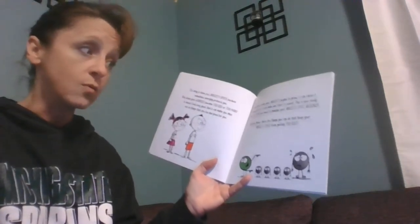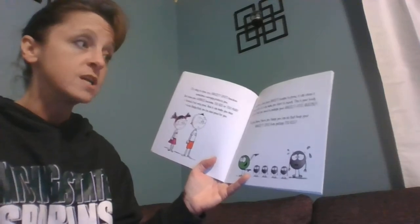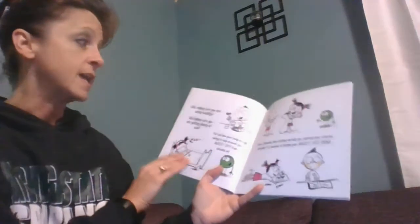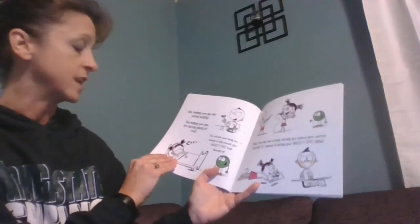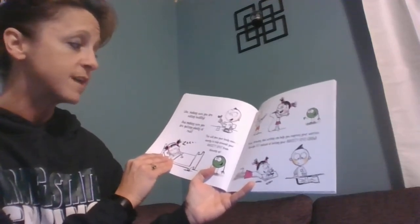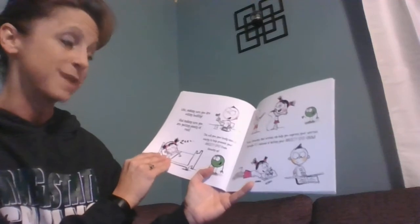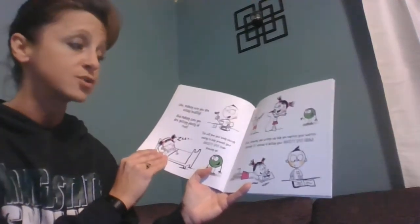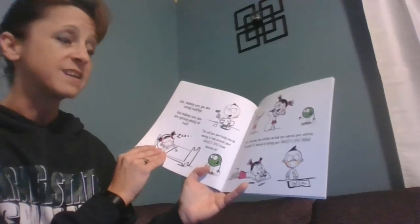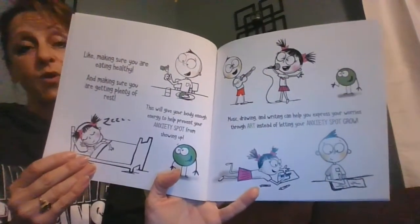Did you know there are things you can do to keep your anxiety spot from getting too big? Like making sure you're eating healthy and getting plenty of rest, because that will give your body enough help to prevent your anxiety spot from showing up. Music, drawing, and writing can help you express your worries through art instead of letting that anxiety spot grow.